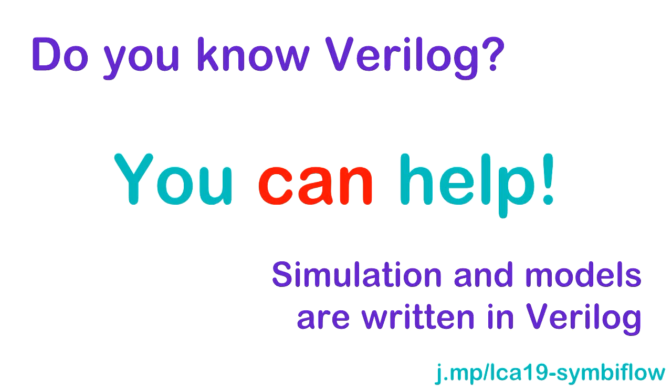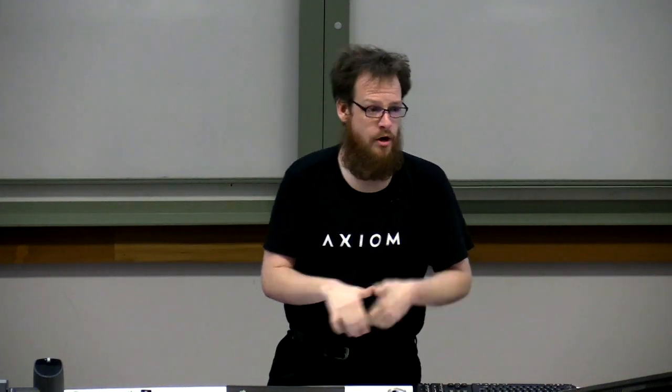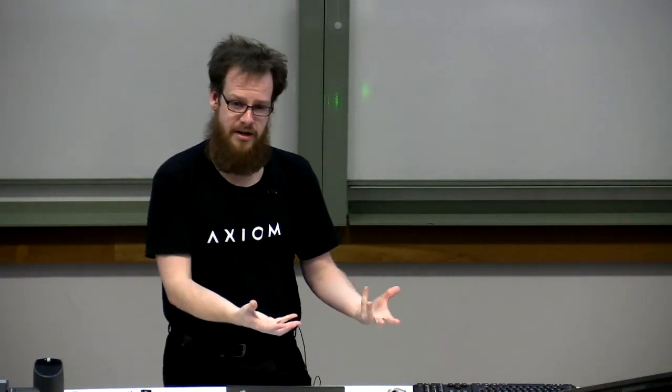If you know Verilog, you can definitely help. All our simulation models are written in Verilog. We have a lot of tests written in Verilog, and we need those compatibility libraries — because there are people who have used the proprietary toolchains and would love to move to the open source toolchain but don't want to rewrite everything from scratch. We need libraries that map the proprietary constructs onto the open source constructs.